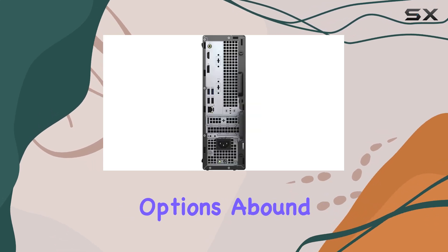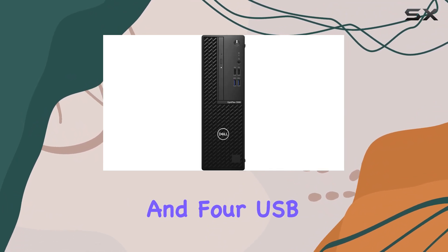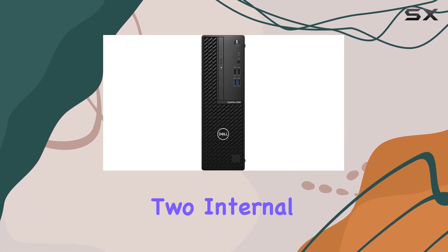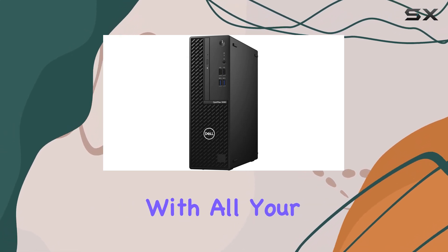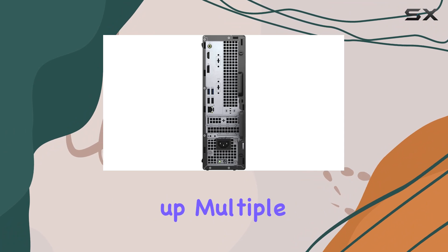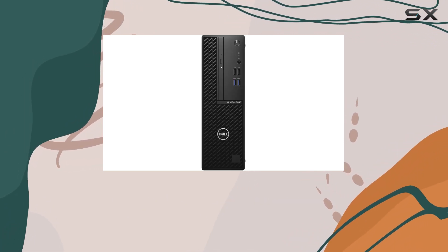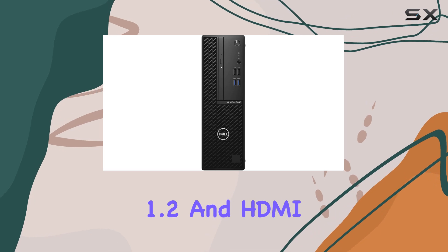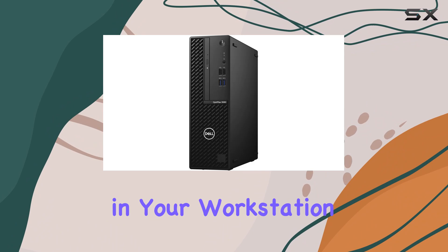Connectivity options abound with 8 external USB Type-A ports — 4 USB 3.1 and 4 USB 2.0 — along with 2 internal USB 2.0 ports, ensuring compatibility with all your peripherals. Need to hook up multiple displays? No problem. The Optiplex 3080 features both DisplayPort 1.2 and HDMI 1.4 outputs, providing flexibility in your workstation setup.